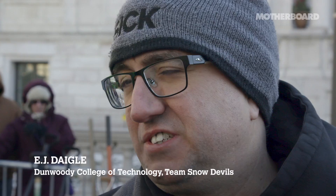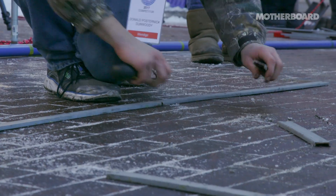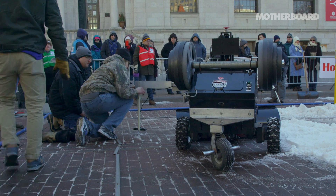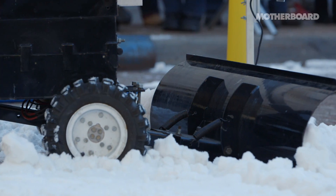Snow Devils takes a simple approach to autonomous navigation. We use magnetic sensors and a magnetic strip. The idea would be that you could embed this strip into a sidewalk or bury it along the edges of your driveway, and it would be able to pick up that strip and autonomously clear a snow field from either your driveway or sidewalk.